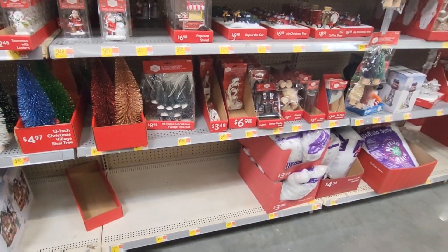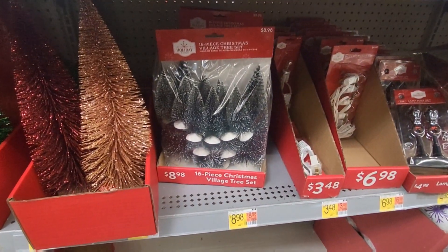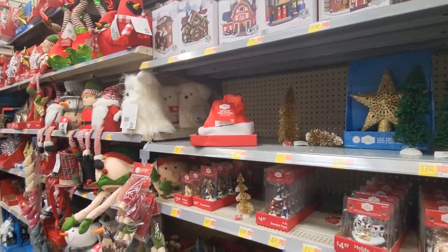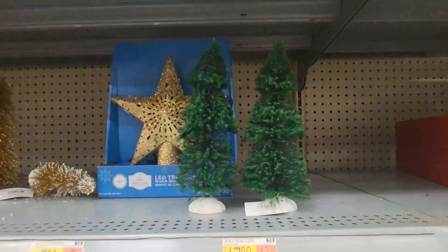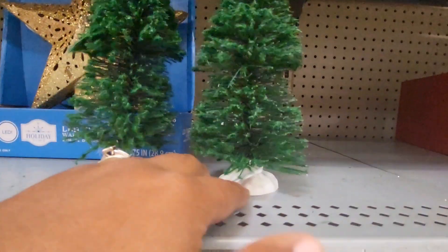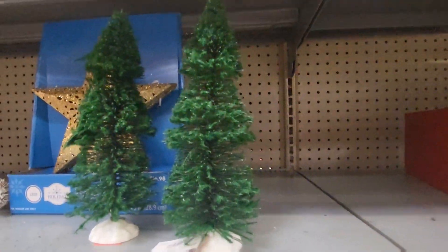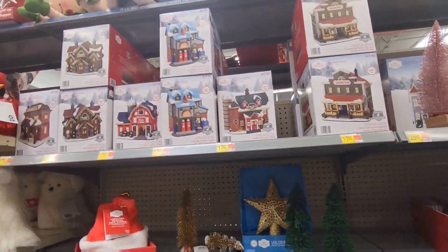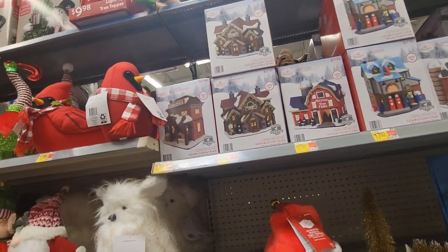They have a 16-piece Christmas tree set for $8.98 if you need some trees for your village. They do have a lot to choose from. Some of these are in the wrong spot, $2.48. A lot of different houses and things to add to your Christmas village.